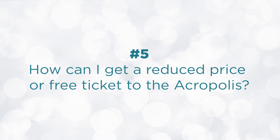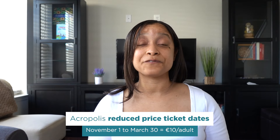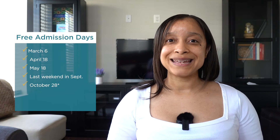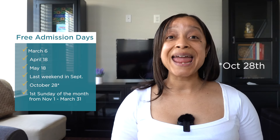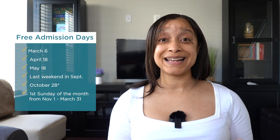Now that you know the general ticket prices, how can you score a discount or even free admission? Those tickets are only available for the Acropolis single visit, not the five-day ticket. There are reduced price ticket days from November 1st to March 31st for about 10 euros — half the regular price. There are also free admission days: March 6th, April 18th, May 18th, the last weekend of September, October 26th, and the first Sundays of the month from November 1st to March 31st.